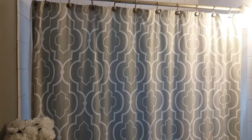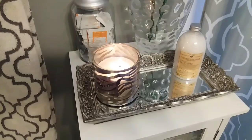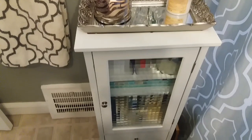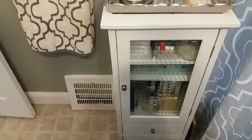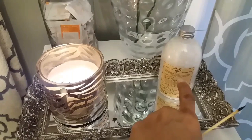My shower curtain came from Home Goods and I think I paid ten dollars for it. I really like the print — it's a Moroccan print, very pretty. Up here is my display on top of the shelf, and I added a mirror tray that I paid two dollars for at the Goodwill.